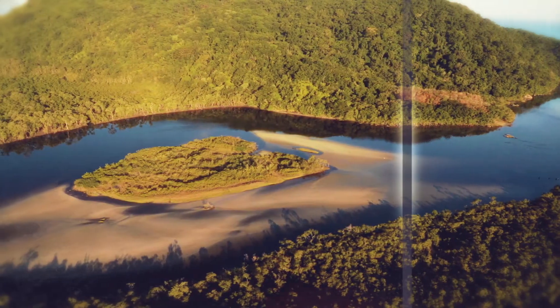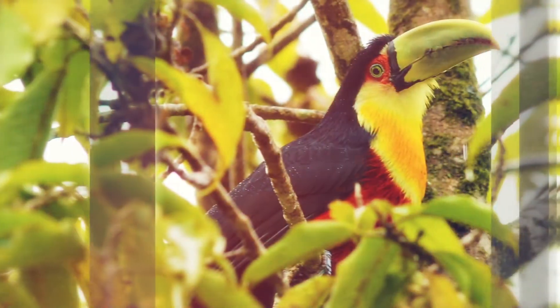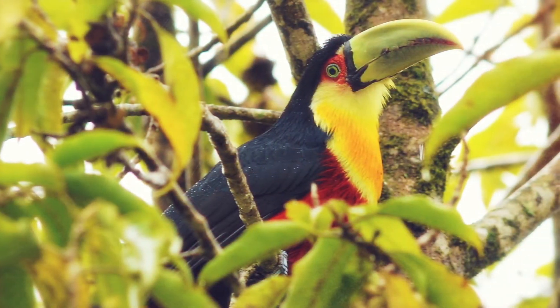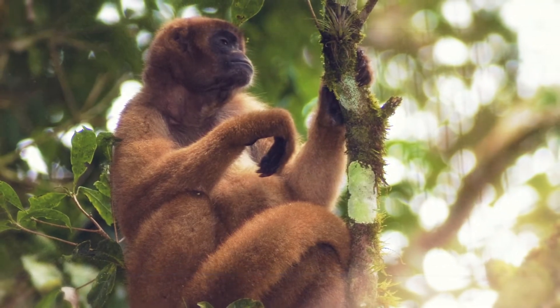Stretching along Brazil's East Coast, the Atlantic rainforest is as rich in biodiversity as the Amazon. It's home to a vast array of wildlife. Many species are found nowhere else on earth, and many are under threat.